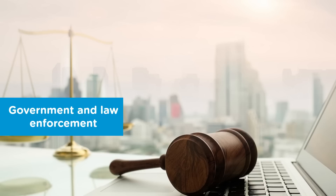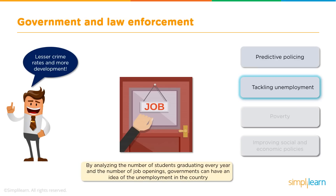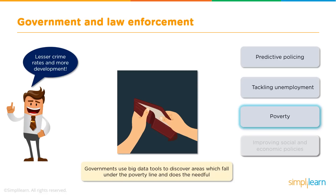Now we will move on to our final sector: government and law enforcement. Maintaining law and order is of utmost importance to any government, and Big Data plays an active role here — it also helps governments bring in new policies and schemes for the welfare of citizens. The police department is able to predict criminal activities before they happen by analysing Big Data such as previous crime records in a particular region and the safety aspects of that region. Governments are also able to tackle unemployment to a great extent by analysing the number of students graduating every year against the number of relevant job openings.